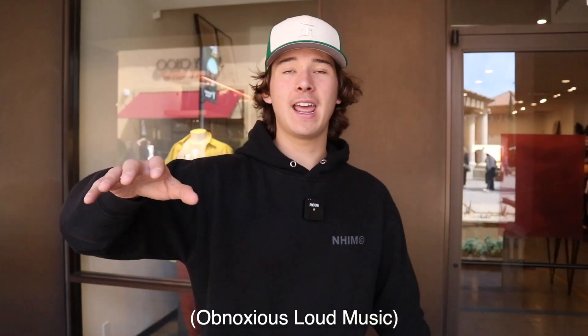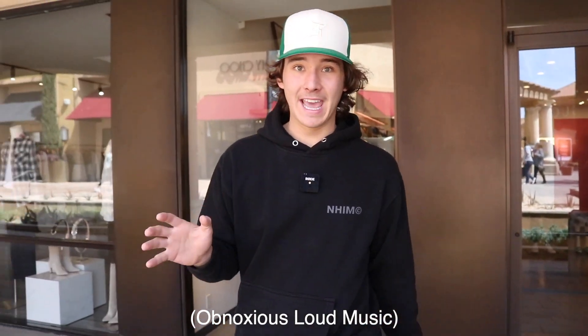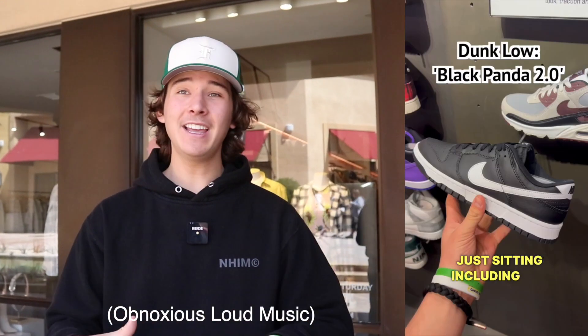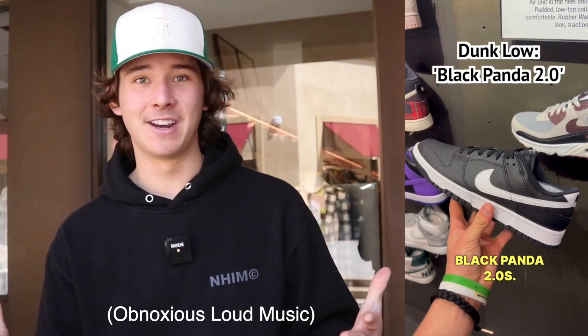Alright, next we're gonna be going to the Nike outlet, which I'm really really excited for. The outlet out here where we're at right now is one of the best outlets you can probably get. If you watch my YouTube Shorts or even my Instagram Reels you will find that I find a lot of pretty good stuff at Nike outlets, so I'm hoping we find that today and I hope we can compare that to the Adidas outlet.